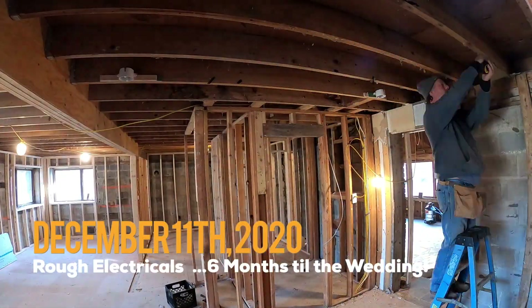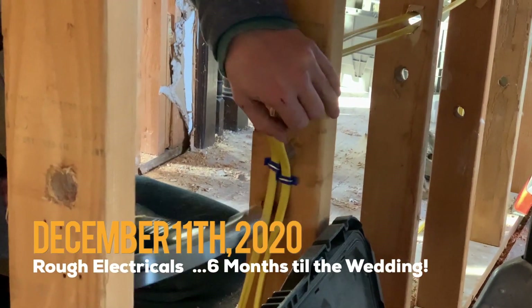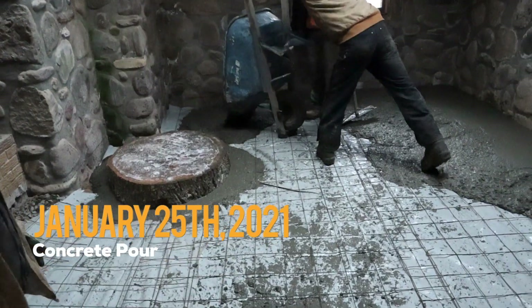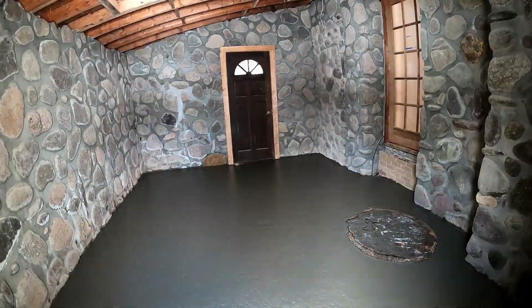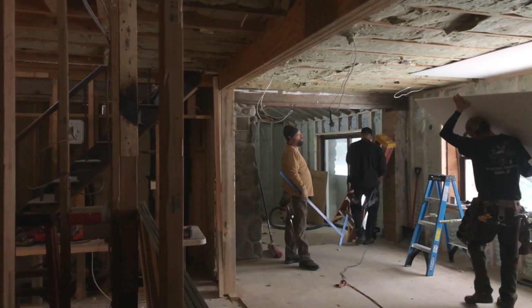Now that we've got the framing all wrapped up, we're going to get in the rough mechanicals, make sure we've got all that wire pulled and all those plumbing lines in. That is so I don't have to freeze my ass off when I'm chopping wood in the wintertime. Then it's time for spray foam insulation, and then finally, drywall.